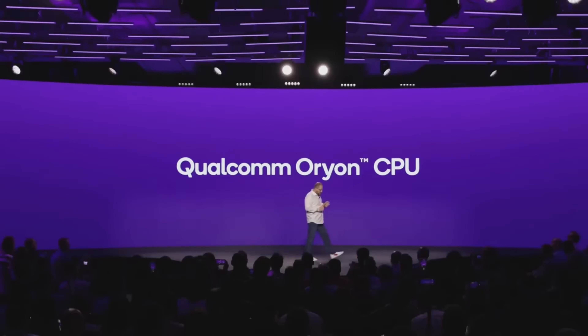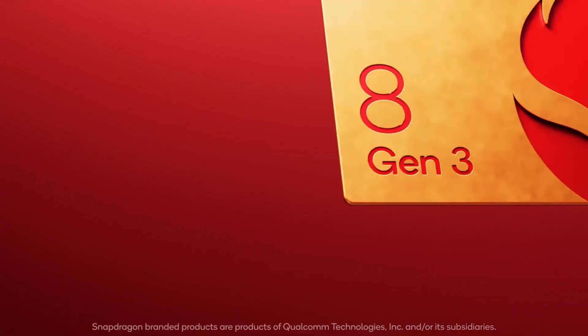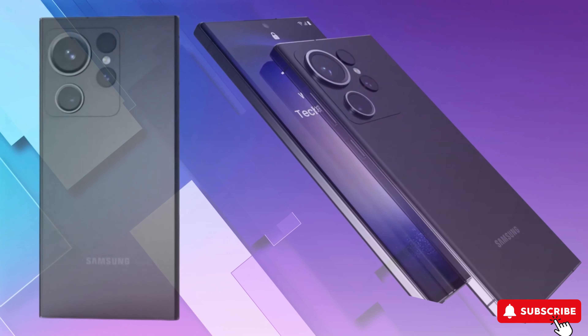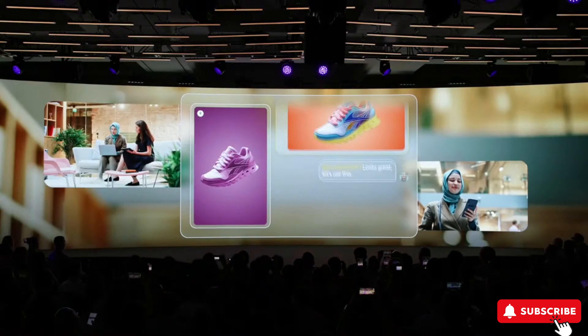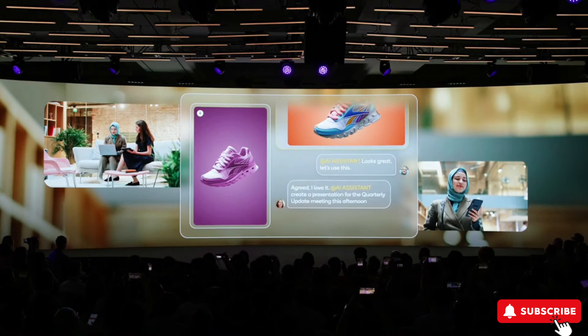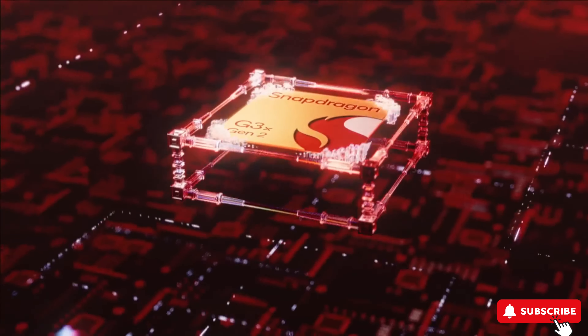Hello everyone. We present the Qualcomm Snapdragon 8 Gen 3, the latest high-end chipset that will work on devices like the Galaxy S24 Ultra. The revolution of generative artificial intelligence that you've been waiting for from the flagship Android 2024 is already here.